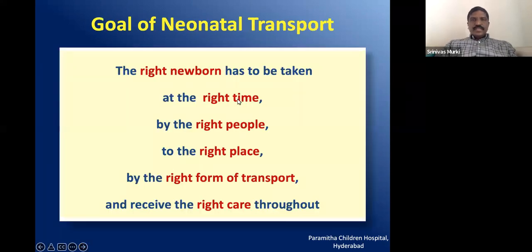The goal of neonatal transport is that the right newborn has to be taken at the right time, by the right people, to the right place, by the right form of transport, and receive the right care throughout. I hope we understand this definition.